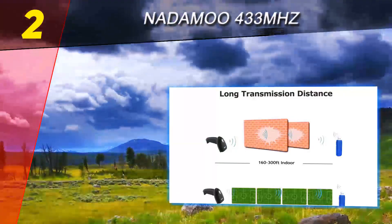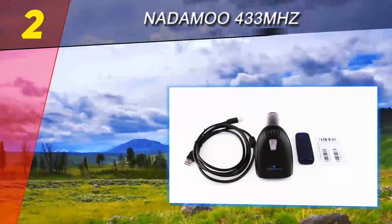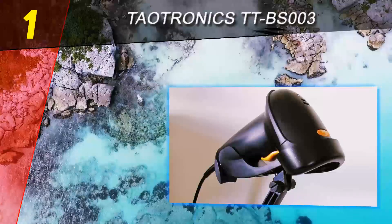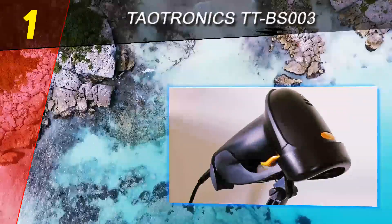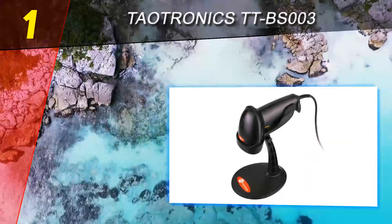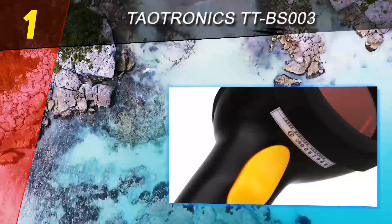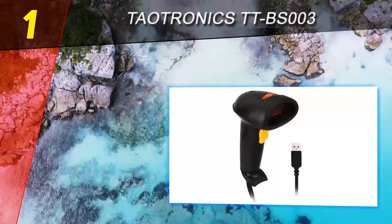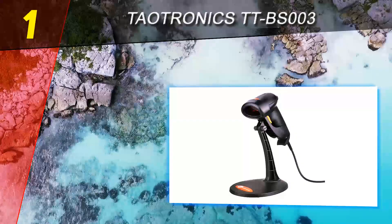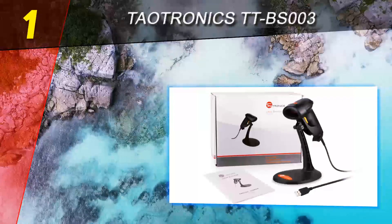The internal memory supports a maximum of 100,000 barcodes. Coming in at number one on our list is the TaoTronics TT-BS003. Cataloging vast amounts of data quickly and efficiently requires a high-performance barcode scanner, and the TaoTronics TT-BS003 is one of the best of its kind on the market. With a very attractive price and a great set of features, this device will transform the way you capture and manage your data. It is compatible with lots of Windows programs like Word and Excel.